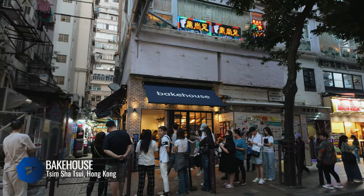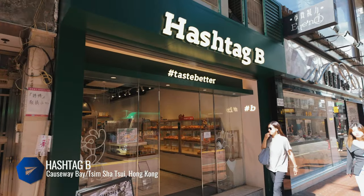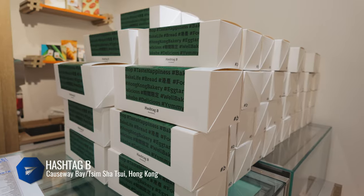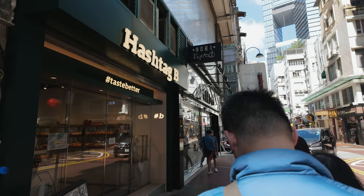The other hot egg tart spot is Hashtag B. Inside it looks like a traditional Chinese bakery, but people are going nuts for their egg tart with a twist: a Napoleon cake-style crust and a layer of caramel. Come here early and expect a lineup.